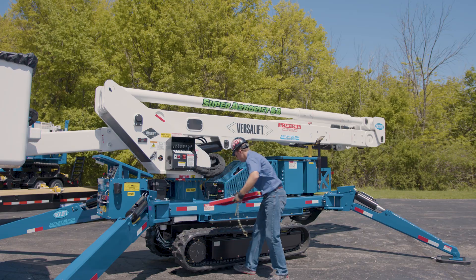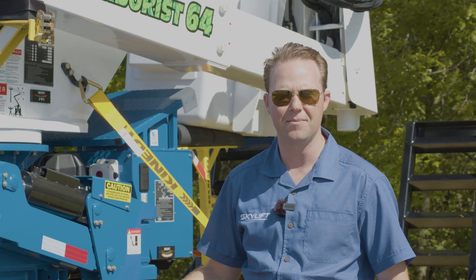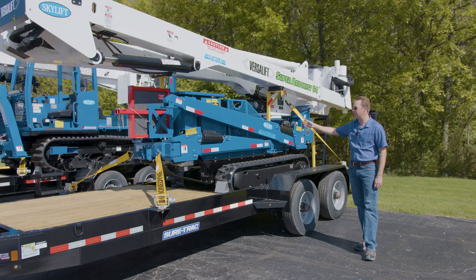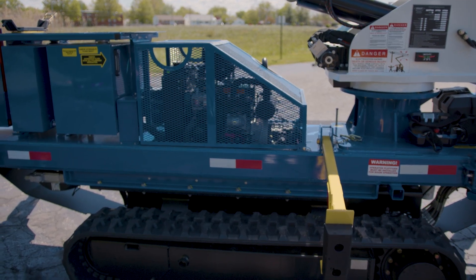Skylift also has customized space for your isolation platforms and your outrigger pads. All of our Skylift units are Tier 4 compliant. This unit specifically has a 25 horsepower Kubota diesel. In front of that is our hydraulic tank, and in front of that is our diesel tank.